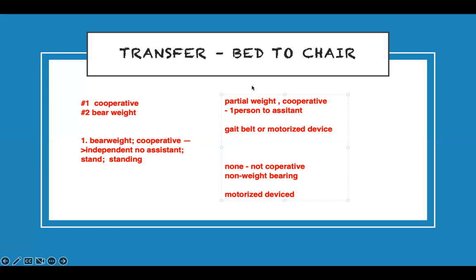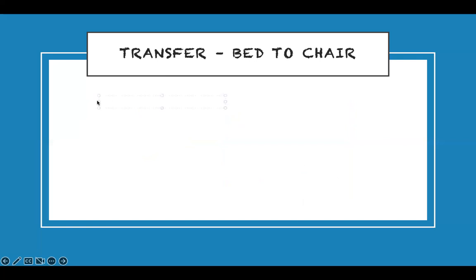When performing the transfer: lock the bed and the chair — no-brainer. Put a gait belt around the patient to hold. Never bend at the waist — bend at the knees. Keep a wide base of support, at least eight inches apart, so you can support the patient if they start to fall.